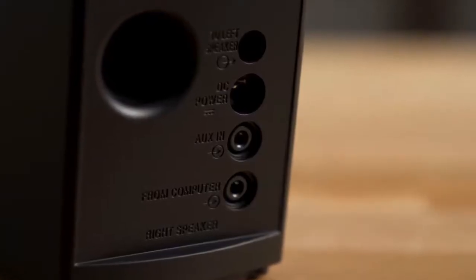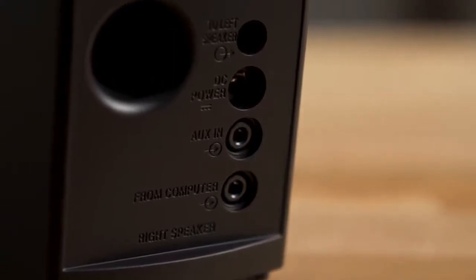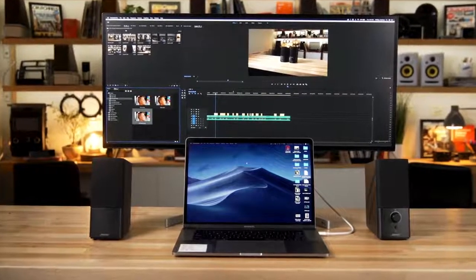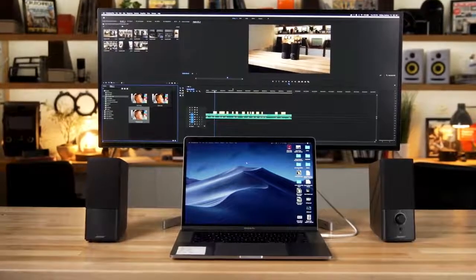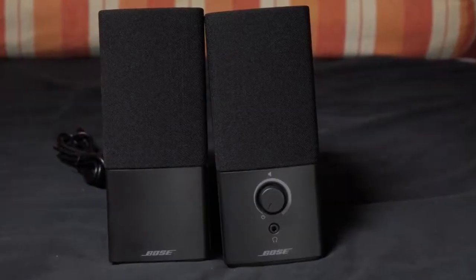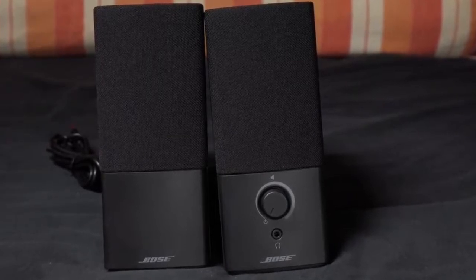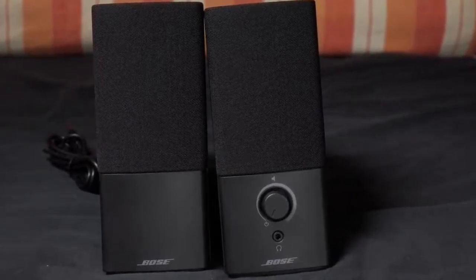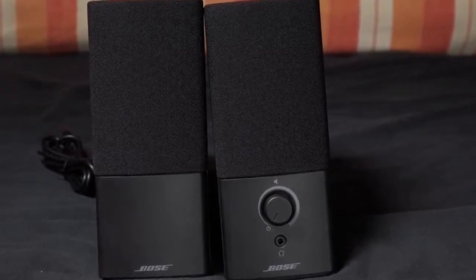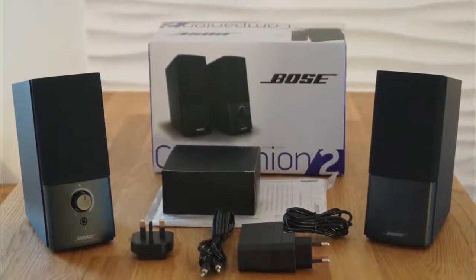On the two RCA inputs, one is designated for the computer and the other for external media sources. These speakers are only available in black and require one lithium-ion battery. The sound quality is truly satisfying — it appears as if the sound is coming from a larger sound stage than two speakers, thanks to TrueSpace stereo signal processing circuitry. The sound is engaging and dynamic, making it perfect for all kinds of music.